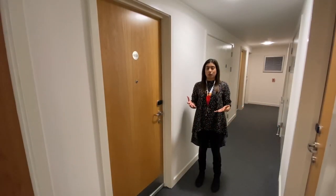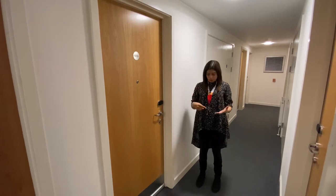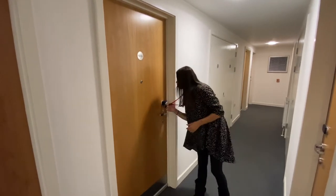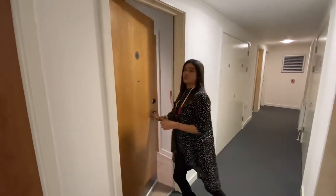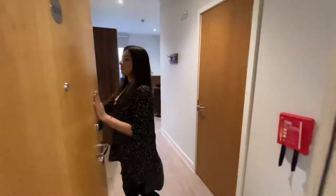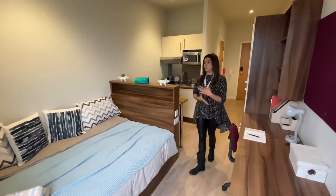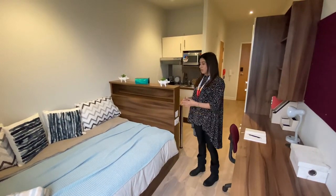We are now outside the classic studio. When you move in with us, you're going to receive a key and fob that looks exactly like this, and all you've got to do is just pop it through the lock and I'll take you right in. I'll start with the bed — it's your standard double bed over here.